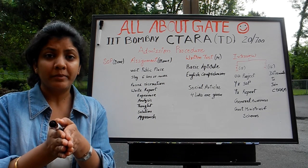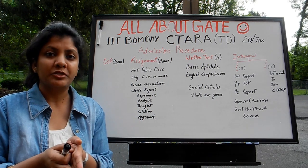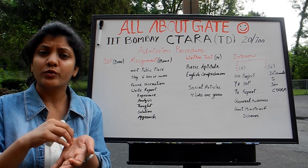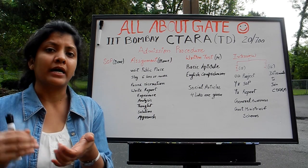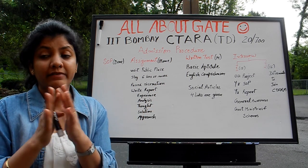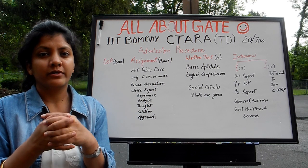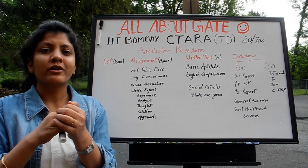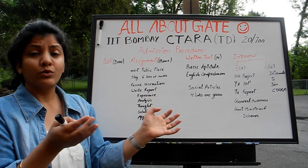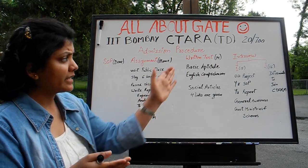The department page has details about the admission procedure where they have mentioned four links about reading articles. You are supposed to read those articles, and you might see certain questions from them in your second paper. If someone is not socially aware or up-to-date with current affairs, it might be a bit of a problem. Otherwise, it's not very technical — it goes more about thinking, so you need to attempt that paper in that manner.